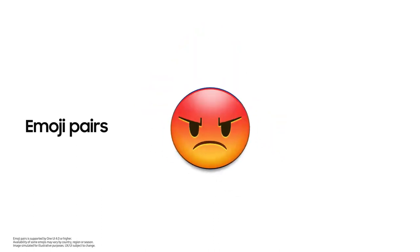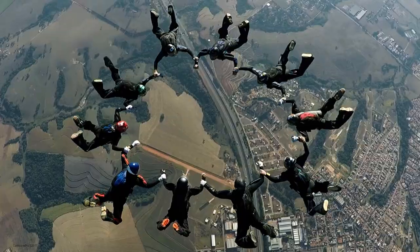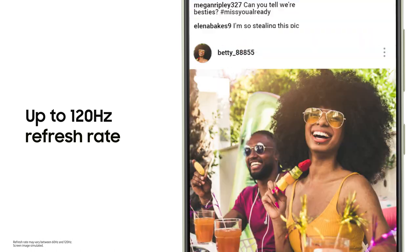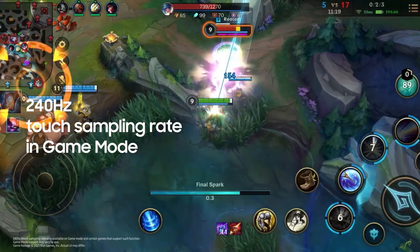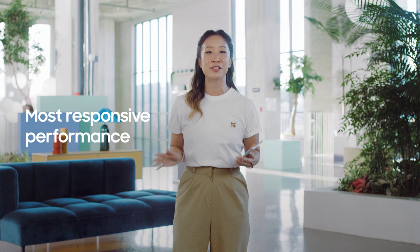OneUI 4 will open new ways for you to enjoy the Galaxy S21 FE. Its extraordinary 6.4-inch display gives you incredibly accurate colors and a super bright screen, while the smaller bezel provides a more immersive viewing experience. With a 120Hz refresh rate, your interaction with your screen is super smooth. And for all our gaming fans, there's a special 240Hz touch sampling rate in game mode for your most responsive performance yet.